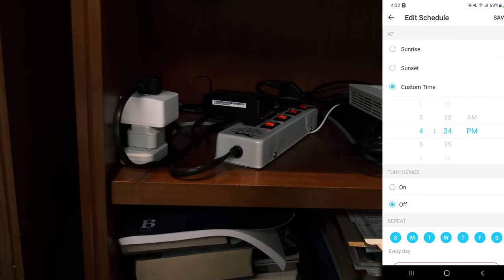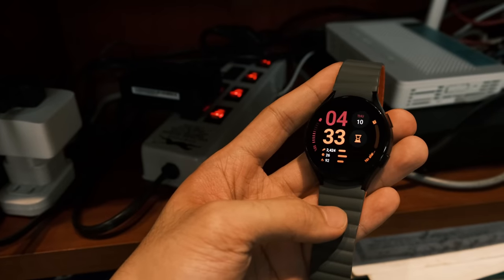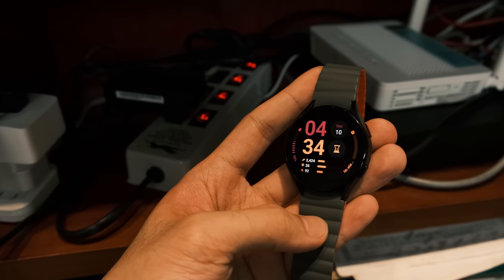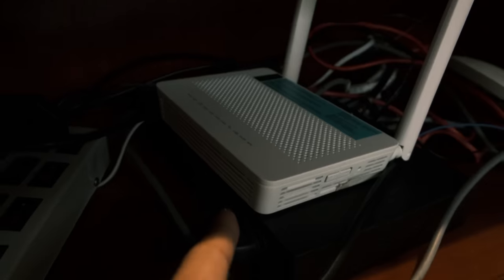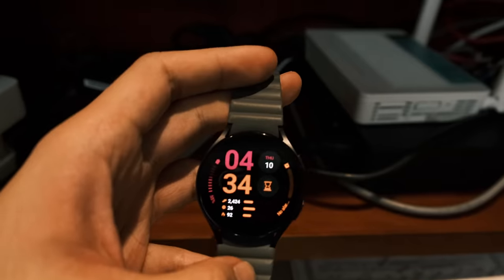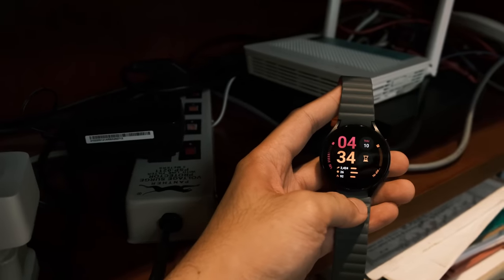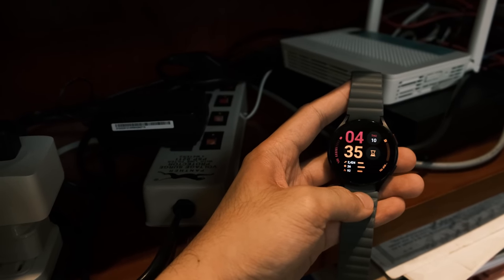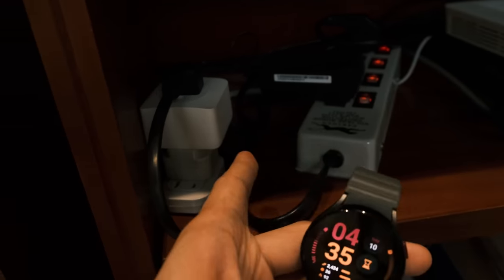Let me demonstrate — I'll set it to turn off at 4:34 p.m. We have it turn off at 4:34. The Wi-Fi is completely dead. And then we're just going to wait for 4:35. There we go — it turned back on automatically.